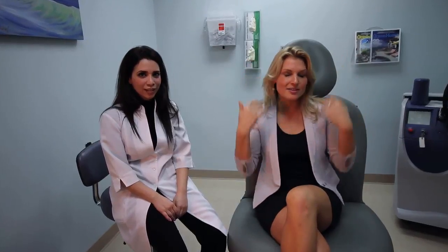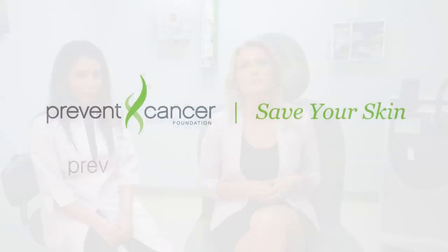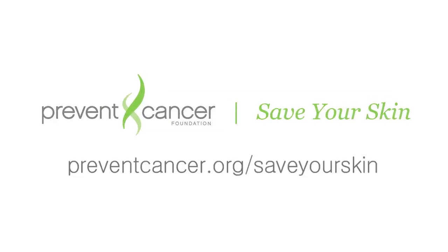Sounds easy enough. Thank you so much for the information, doctor. Remember, skin cancer is preventable if detected early, but you have to take action. This means examining your skin head to toe every month and visiting your dermatologist annually. For more information on how to reduce your risk of skin cancer, please visit preventcancer.org/save-your-skin.